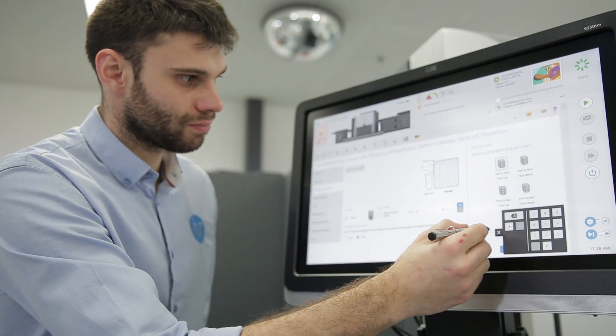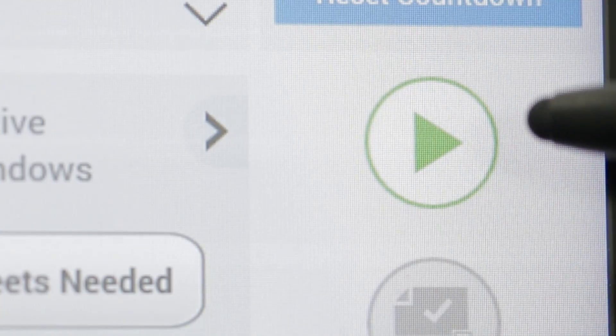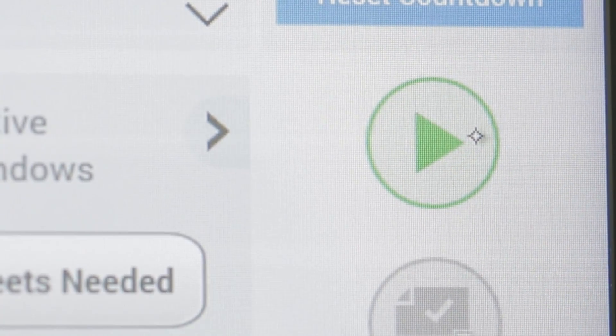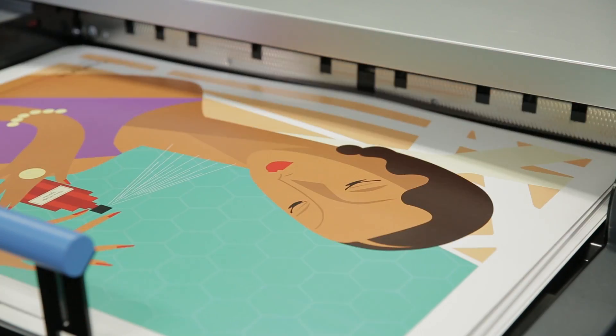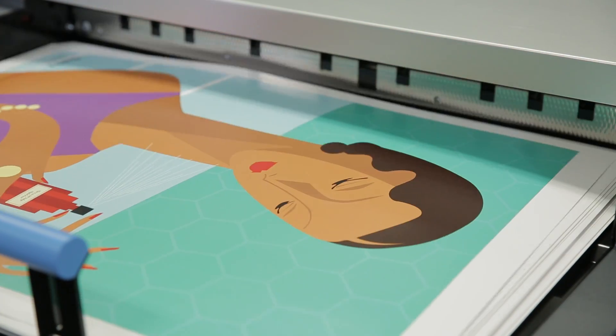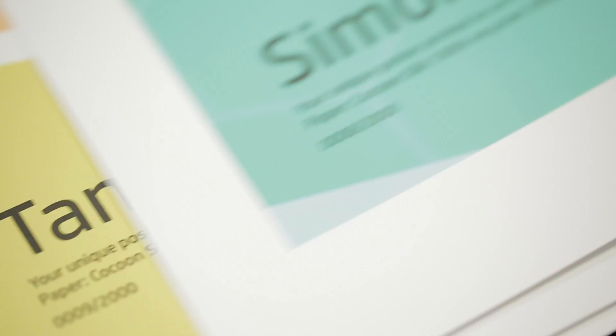We can then test the setup by printing a few sheets to the output tray. In less than 5 minutes, our setup and test was complete. We then printed the entire job to the stacker. Utilising digital printing and recycled papers can boost the environmental credentials of any company, with no compromising on quality.